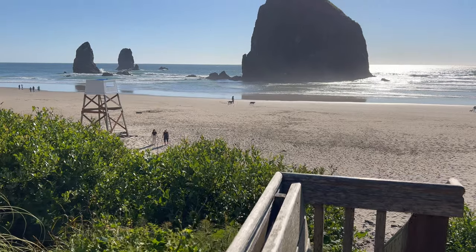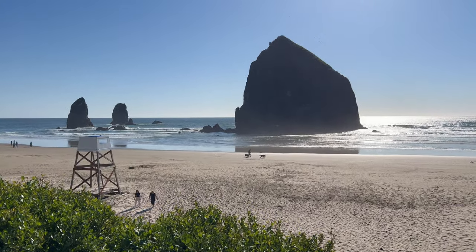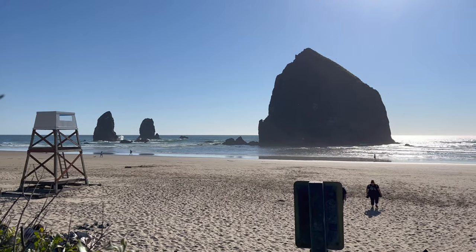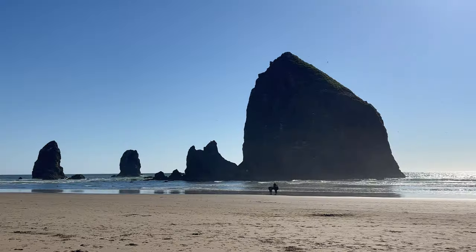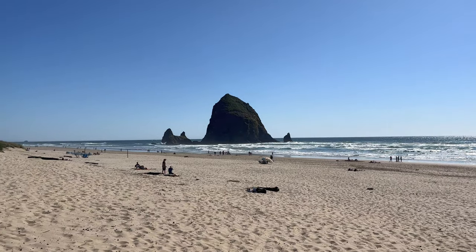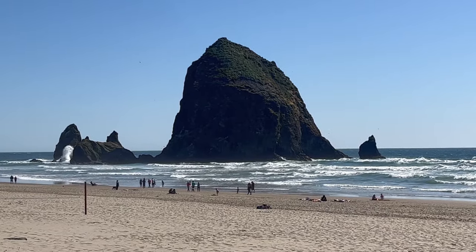The famous Cannon Beach — with the big haystack rock there. This was the first ever picture I'd seen of the Oregon coast, and what led us to take the journey here. It was pretty thrilling to finally see Haystack Rock in person, and we weren't disappointed. It's just as large as it looks, standing 235 feet above the shore.